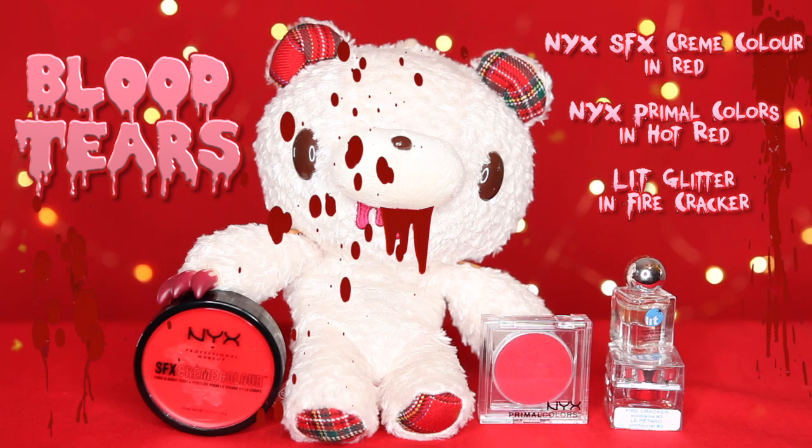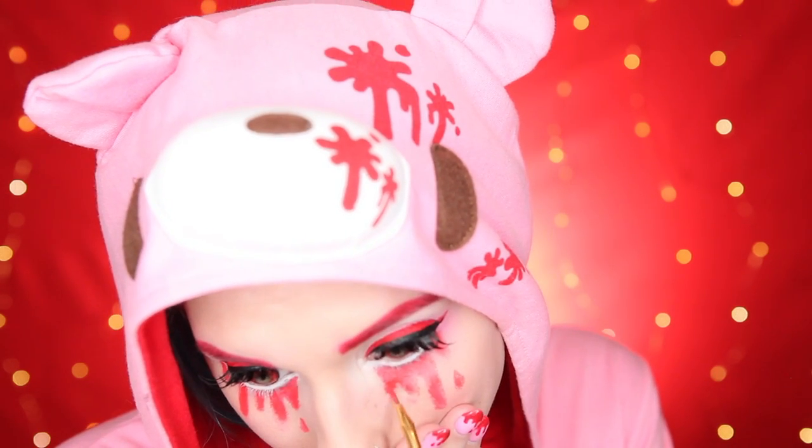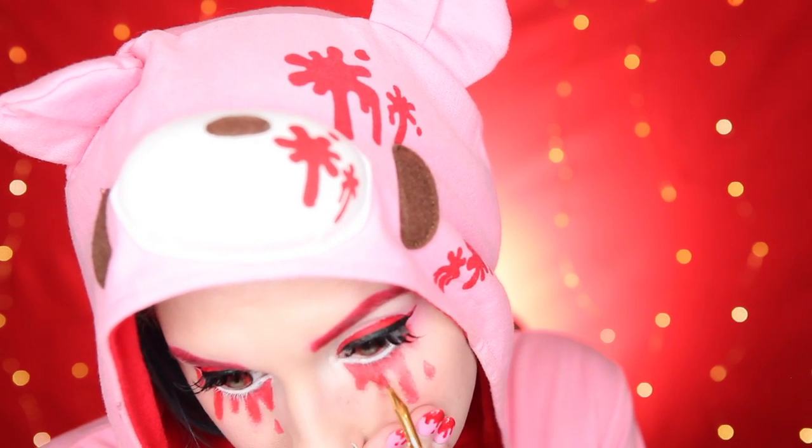Now it's time for the blood tears. I was inspired to draw these under-eye blood tears by the blood dripping from Gloomy Bear's mouth. To start, I sketch them out lightly and then go back in and fill them in with NYX's SFX Cream Paint in Red. I'm not a huge fan of how this red paint went on — it's the first time I've used it, but the color came out super light and I had to do several layers to really increase the richness of that red. I've used other colors in NYX's SFX line and loved those, so I'm not sure about that red.